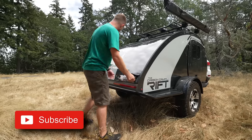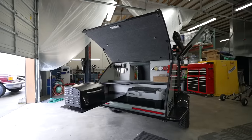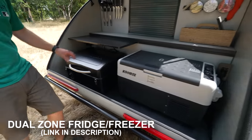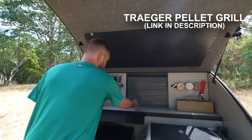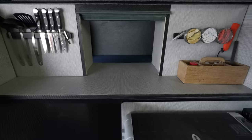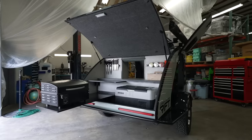Let's take a look at the galley inside. Everything on this trailer comes standard. We have a dual-zone fridge and freezer, a Mini Traeger pellet grill, all your basic utensils, a pass-through, and we even have a little extension off of the kitchen right here.